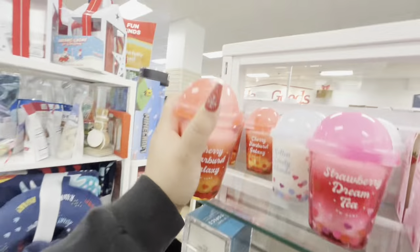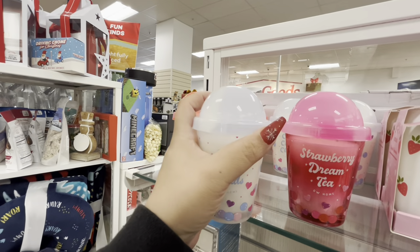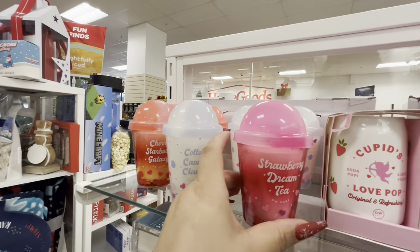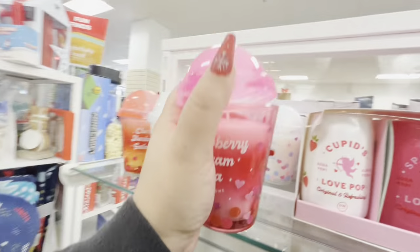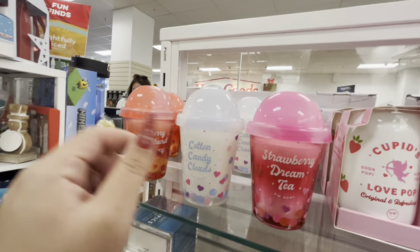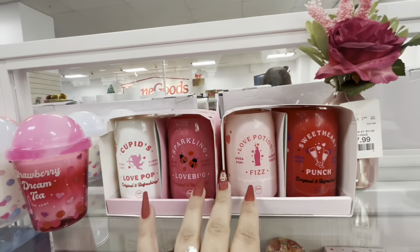This one smells so sweet, and then this one is cotton candy clouds. I like that one better — that one's winning. Strawberry dream tea. Oh my gosh, that smells good too. I think my fave is this one, then this one, and then this one. Look at that packaging, so cute.